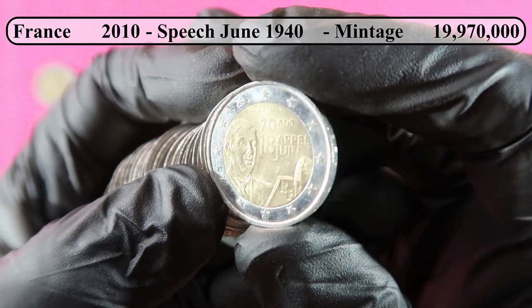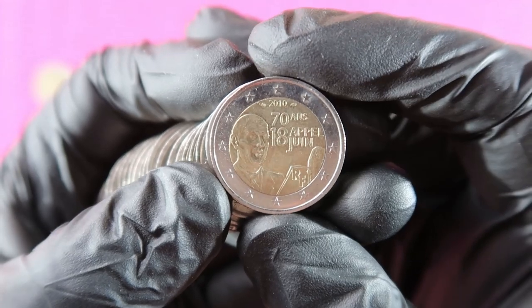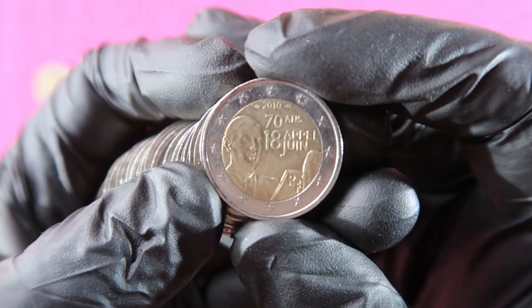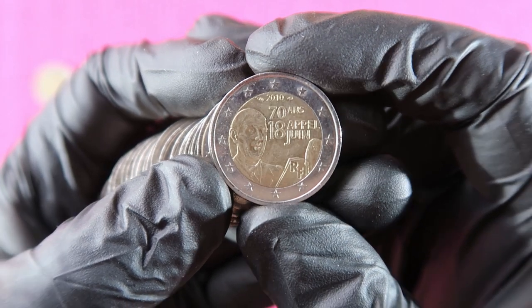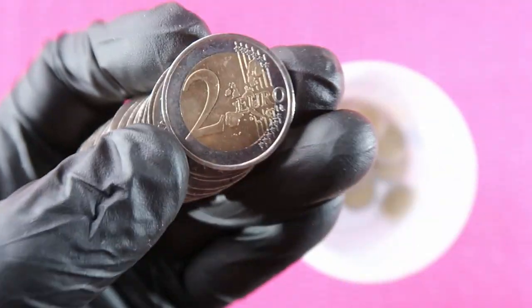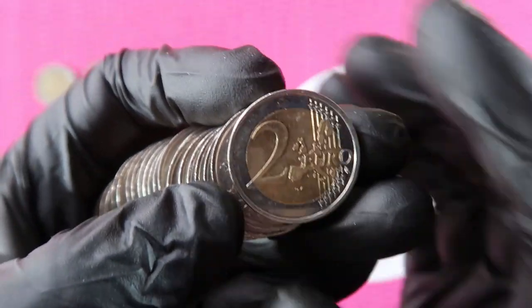Kind of good quality, not too used. It's a speech from the 18th of June from Charles de Gaulle. The mintage is really, really high, so not a special coin.